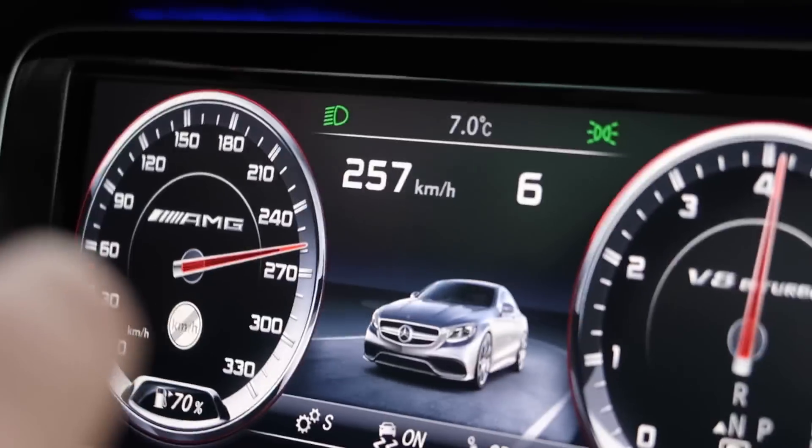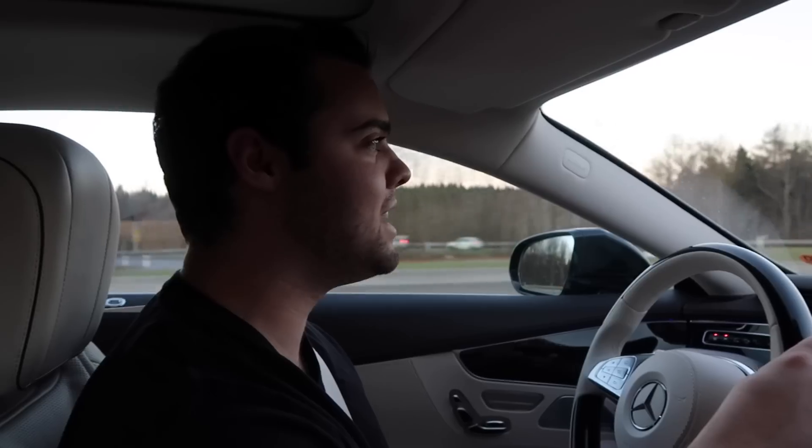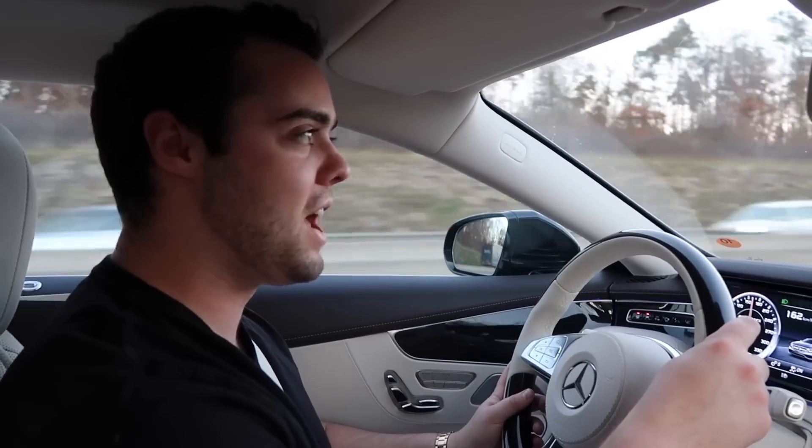I'm at the limit — 257, pedal to the floor. That's all it'll go. So there you have it — this car is limited to 155 miles an hour and I just flat out went 155 legally on the freeway with no worry in the world.